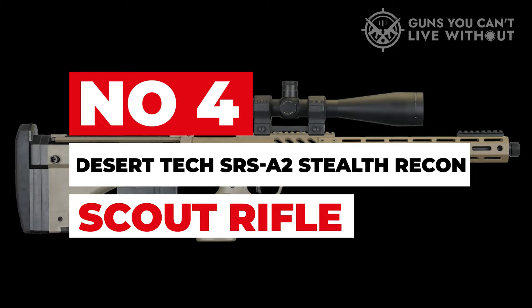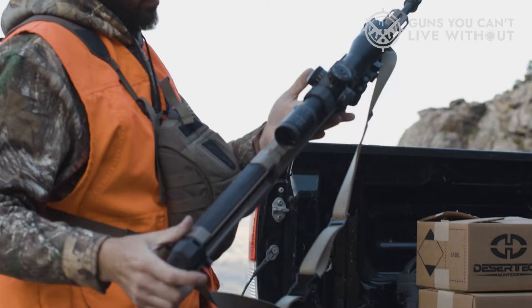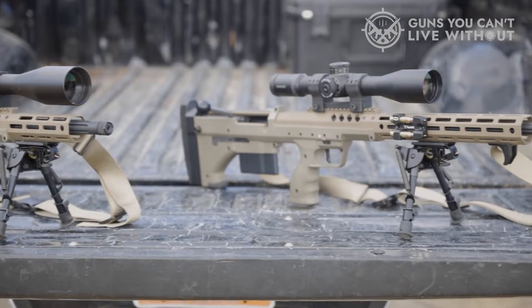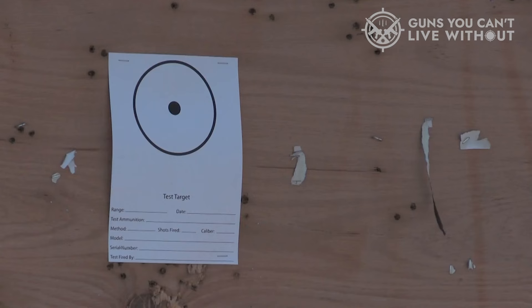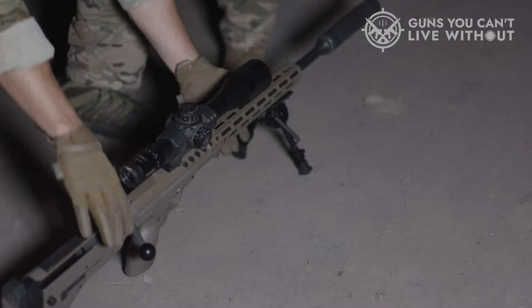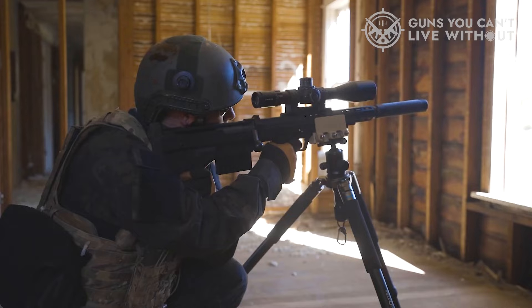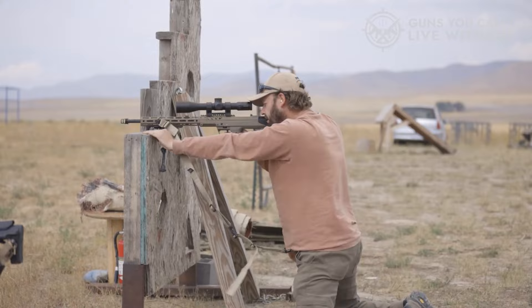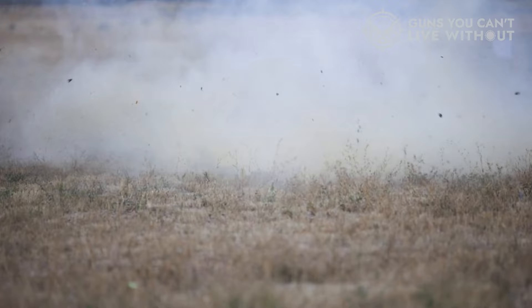Number 4: Desert Tech SRS A2 Stealth Recon Scout Rifle. The SRS A2 was designed around the core components of accuracy with aircraft-grade materials to minimize size and weight. The A2 design has been refined with enhancements in reliability and durability with its improved firing and extraction mechanisms. It is the shortest precision rifle system in existence, utilizing a new technology polymer that increases strength more than 150% for the same weight, and is over 2 pounds lighter than the SRS A1.